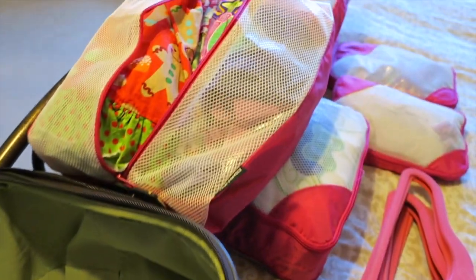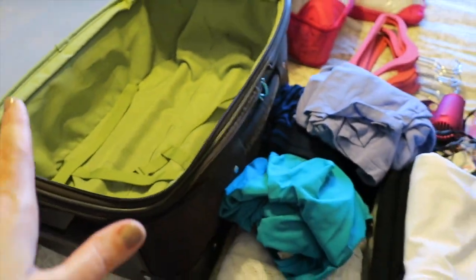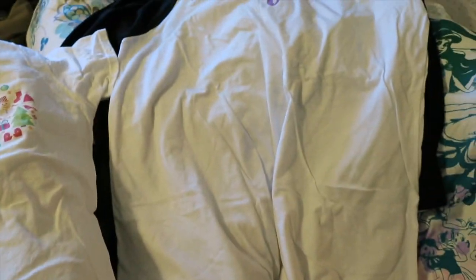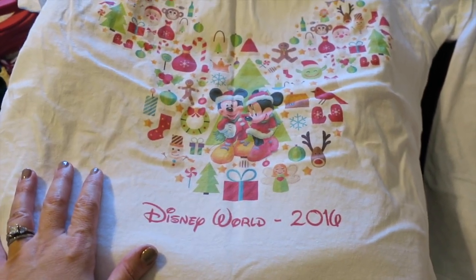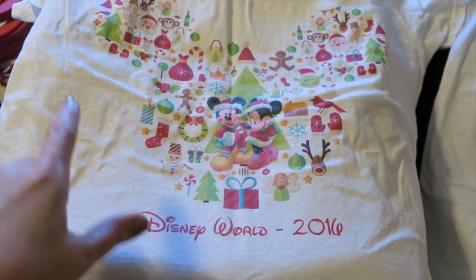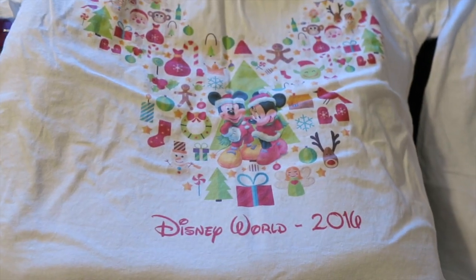This is all the girls' stuff over here and I've already got all their stuff in packing cubes, so I'll show you that in a minute and then I'll show you it in the suitcase. I wanted to show you my shirts real quick for this trip because I got some dedicated shirts. I'll try to link them down below — I think it was the Fashionable Mouse on Etsy. So I have some special shirts for this trip and then I'll just show you everything in the suitcases.